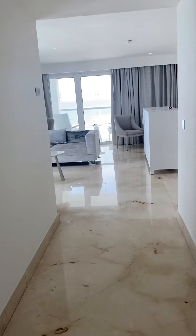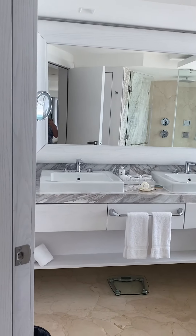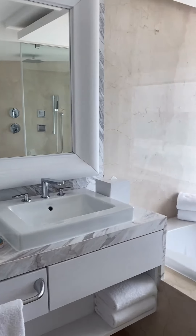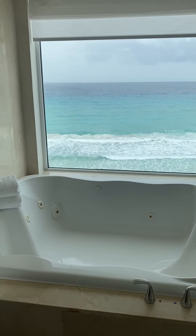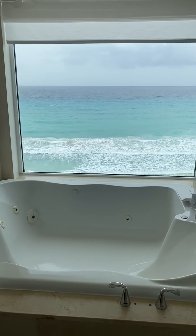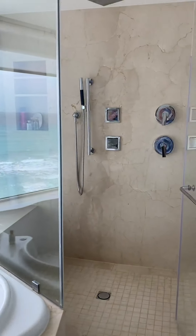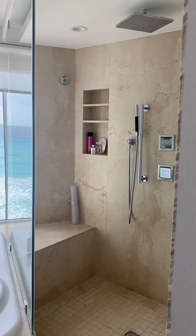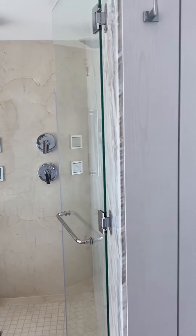Come this way and into the bathroom. It's gorgeous, absolutely gorgeous. Look at that view from our tub — this is paradise. And then our shower — oh, it's huge. Walk in. Absolutely beautiful.